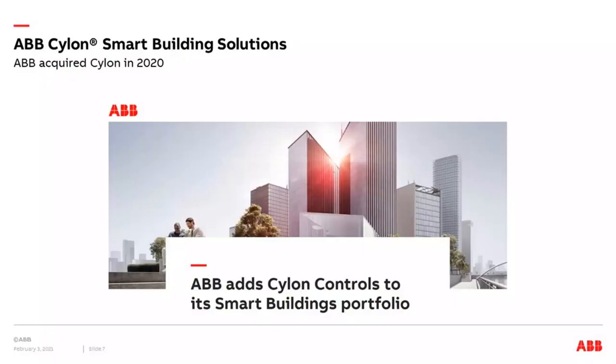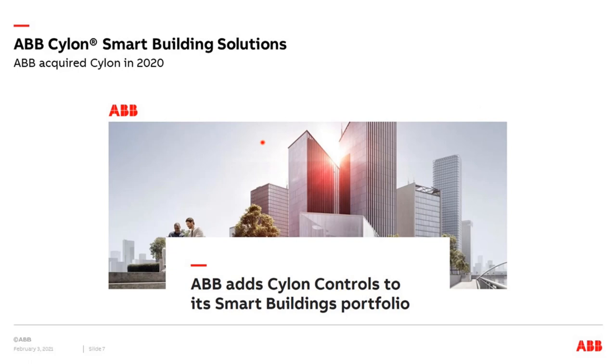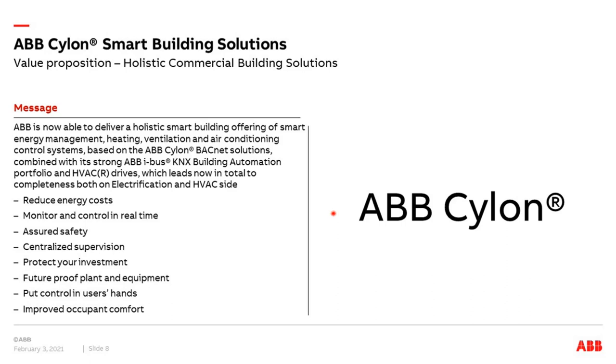ABB Cylon at a glance: ABB acquired the company Cylon Controls approximately one year ago and added their products and solutions to our smart buildings portfolio. ABB Cylon can deliver a holistic smart building including energy management, heating, ventilation, and air conditioning. A big part of the solution is everything around HVAC, based mainly on BACnet communication. Our idea is to combine it in as many projects as possible with ABB iBus KNX.